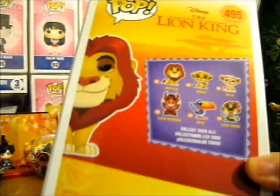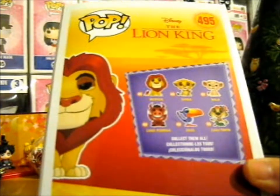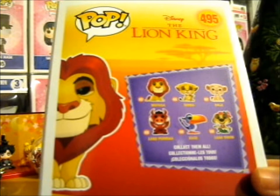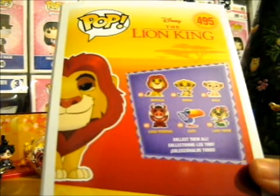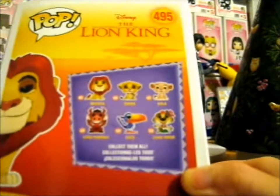Like, these are the other normal pops you can get — like a normal Mufasa, a Simba holding up a slug, or whatever bug it is, and all the Luau Pumbaa with the apple in his mouth, Zazu, and a Luau Timon, which is, obviously, a Luau get-up.